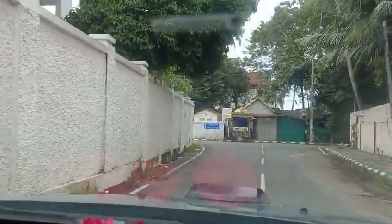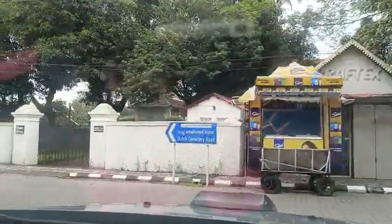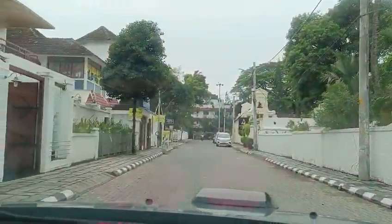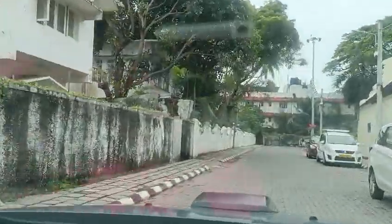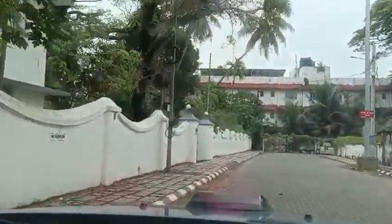From here it's left — the cemetery is on the left. There are so many places here and so many foreigners used to come. On the right side, this is the Dutch Cemetery.